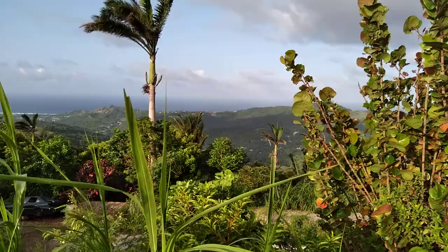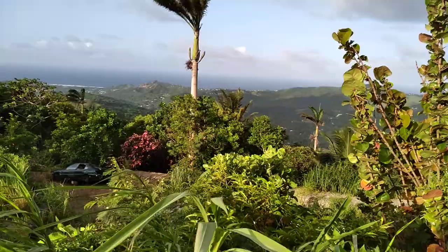Let's get another view of St. Andrew, the parish of St. Andrew, from Mount Hillaby, which is the highest point in Barbados.